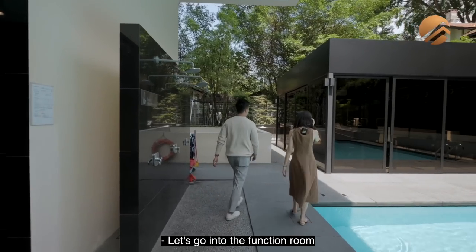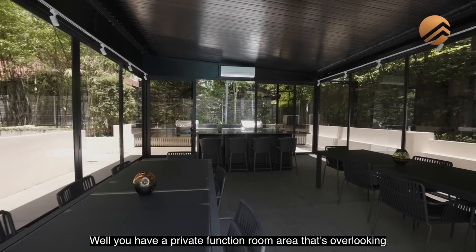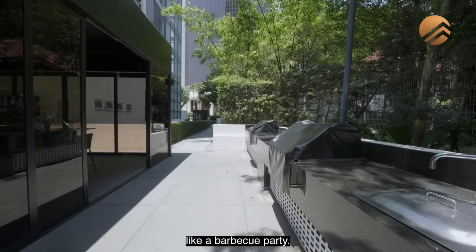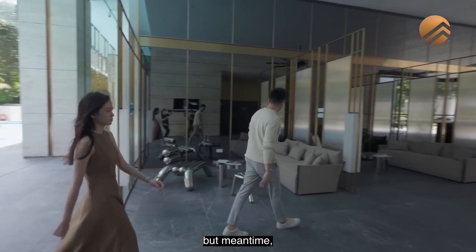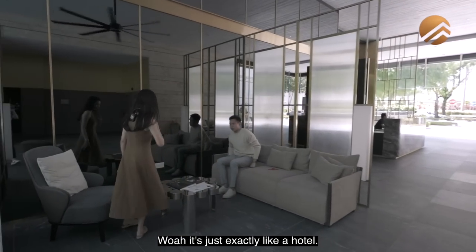Shower area and toilets here. Let's go into the function room, where you have a private function room area overlooking the pool that you can book. That can open up so you can have a barbecue party. So we're back at the lobby. Later on we'll check out the gym, but meantime we have to check out this lobby area. It's just exactly like a hotel.